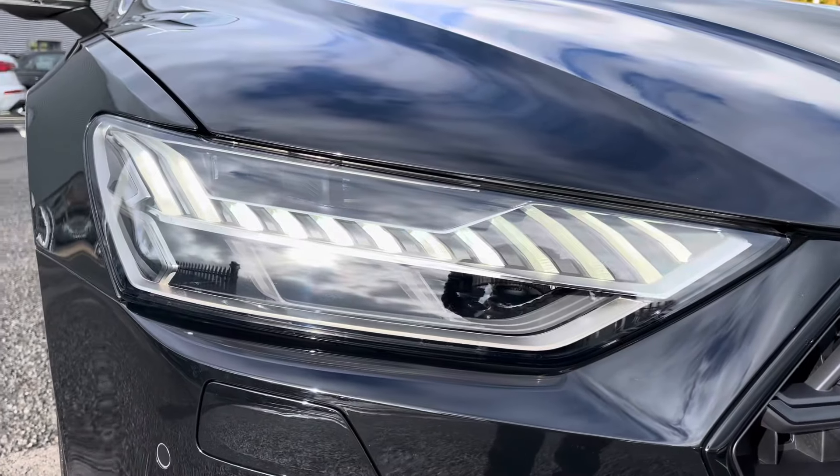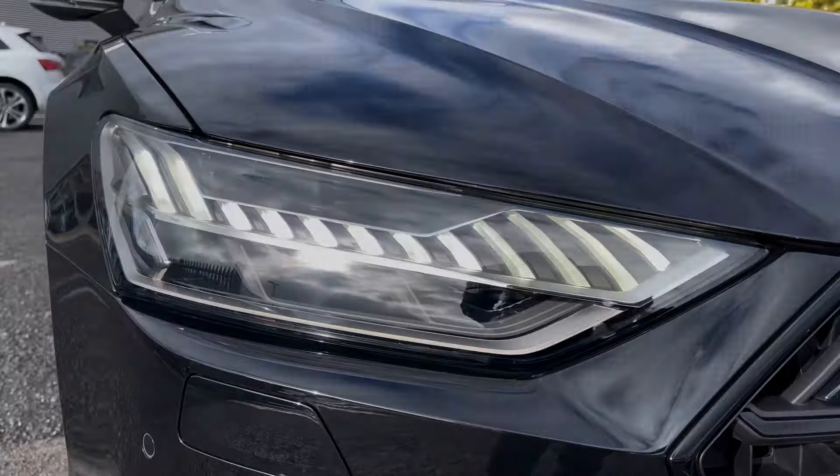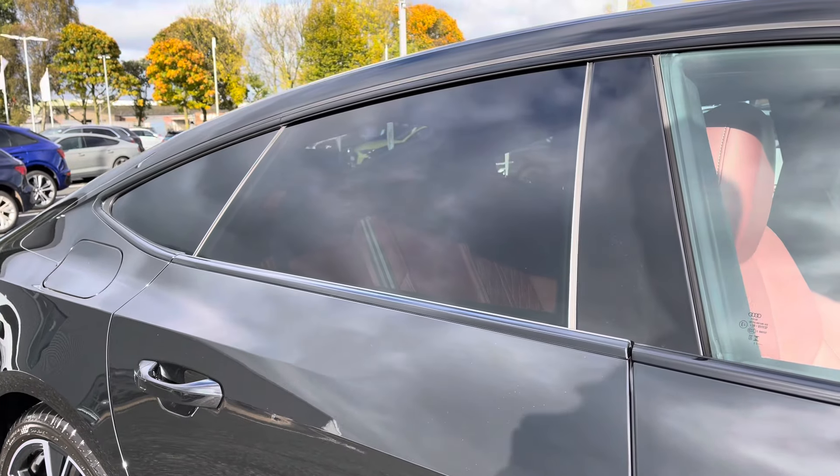Hello, my name is Matty from Carlisle Audi and today I'm going to give you a tour on this approved used Audi S7 Sportback Black Edition, finishing in the very clean Mythos Black. It's a 3 litre V6 diesel sporting the Tiptronic gearbox, putting out an impressive 344 PS.